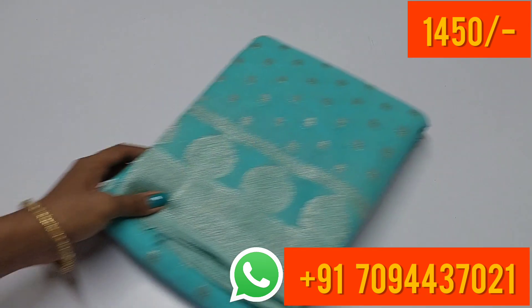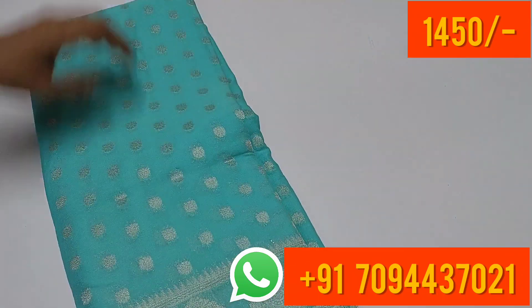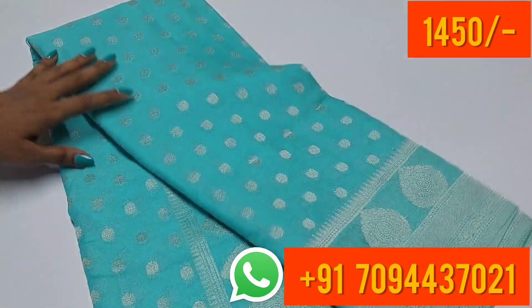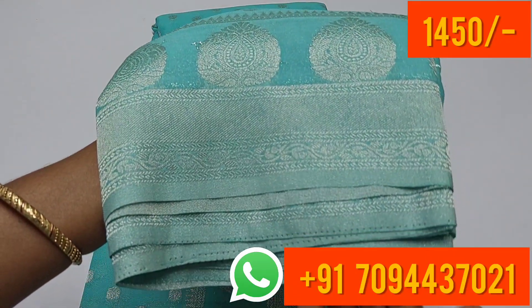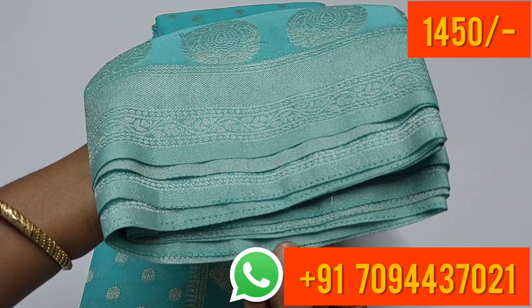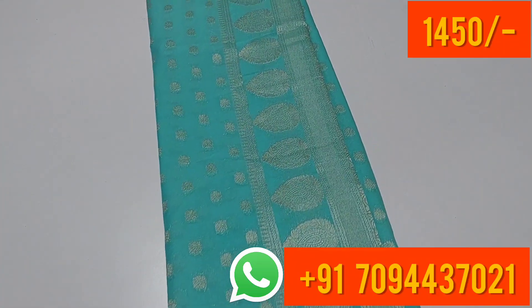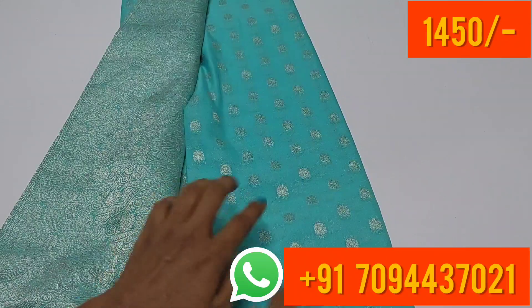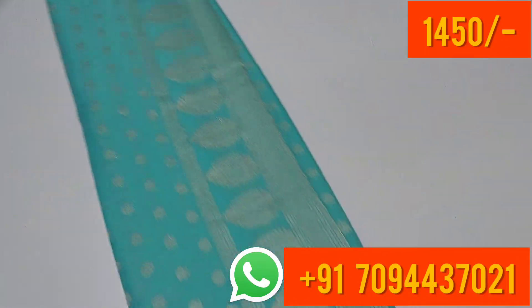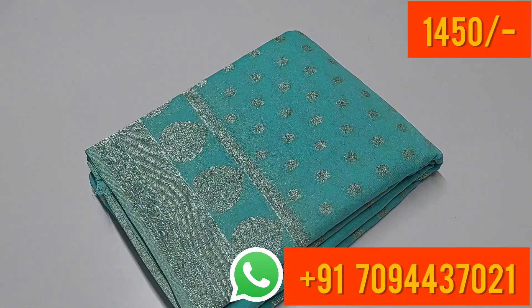The last color is sea blue — very very nice, pretty color, no words to explain. This is your border, your blouse part, and your body. All over the body you will get butta silver zari weaving. This saree is ₹1450 only for Tamil Nadu, free shipping.